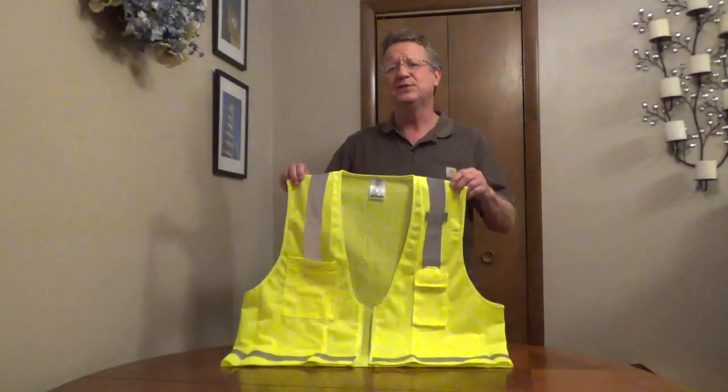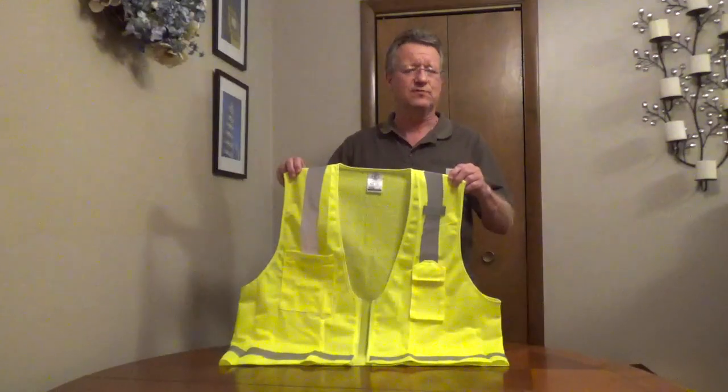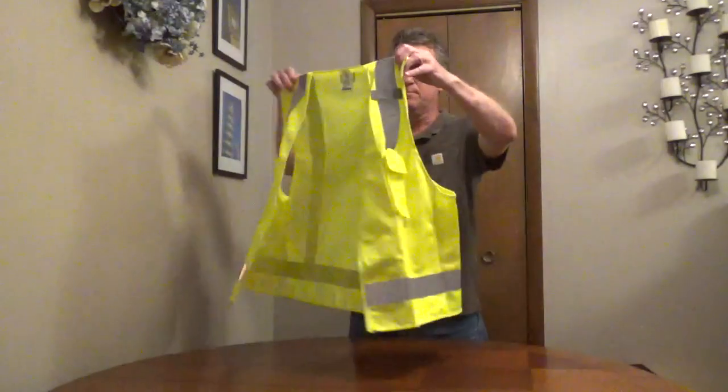Klein Tools High Visibility Safety Vest meets the American National Standard for high visibility safety apparel. It's lightweight and has a mesh back for breathability.